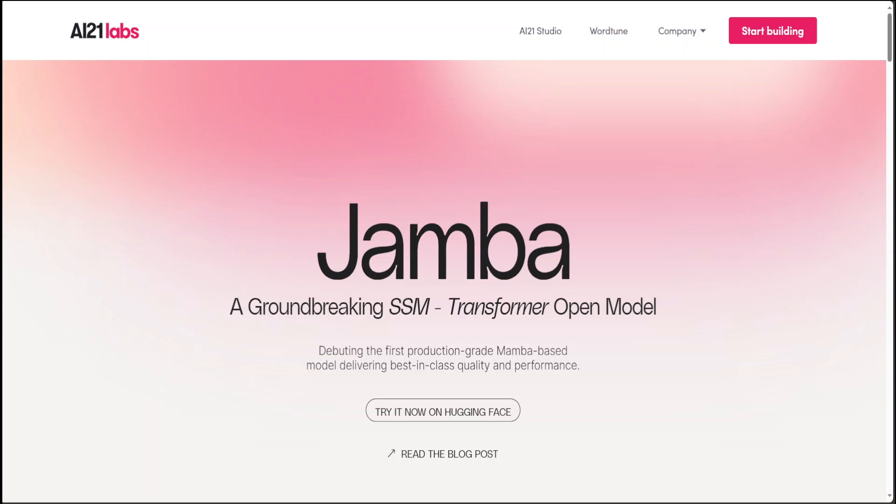If you know what state space models are, you might have heard of the Mamba model — I have done various videos on Mamba, so please search the channel. This Jamba model is truly awesome. It is the first production-grade, scaled Mamba implementation, and it's a hybrid SSM-Transformer mixture-of-experts model which rivals all the mixture-of-experts models out there. Just like Mistral, the license is very generous — Apache 2.0. It is a 52 billion parameter model with 12 billion active during generation, has 16 experts with two active in generation, and it supports around 256K context length.